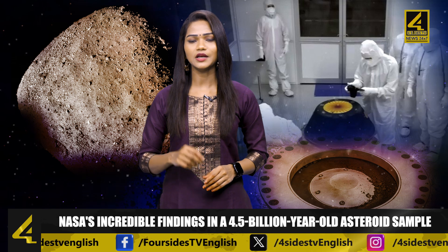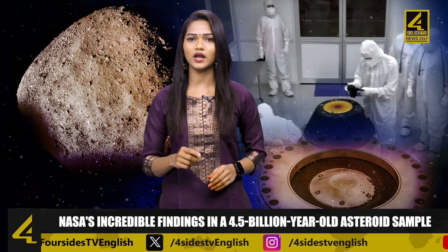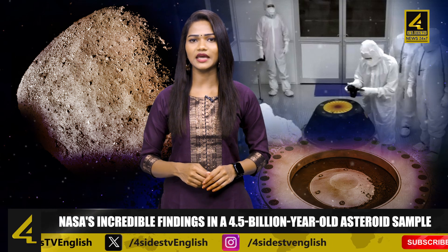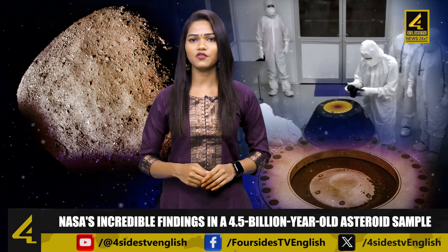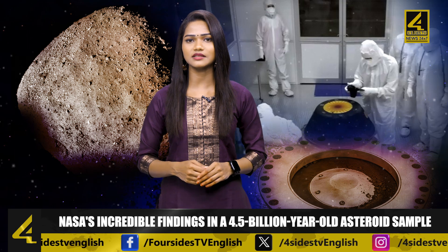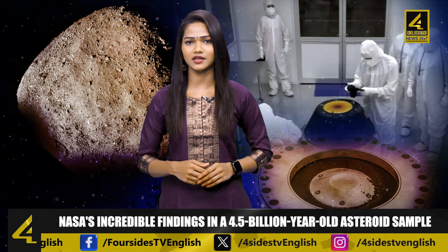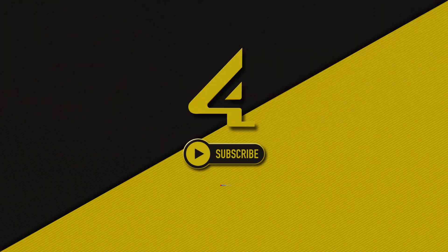While the chances of Bennu colliding with our planet are low until the mid-2100s, NASA warns that the probability increases to around one in 1,750 between then and the year 2300. By expanding our comprehension of Bennu's composition, we can better prepare for any potential risk and ensure the safety of our planet. Thank you for watching Four Sides TV with me, Anjli.